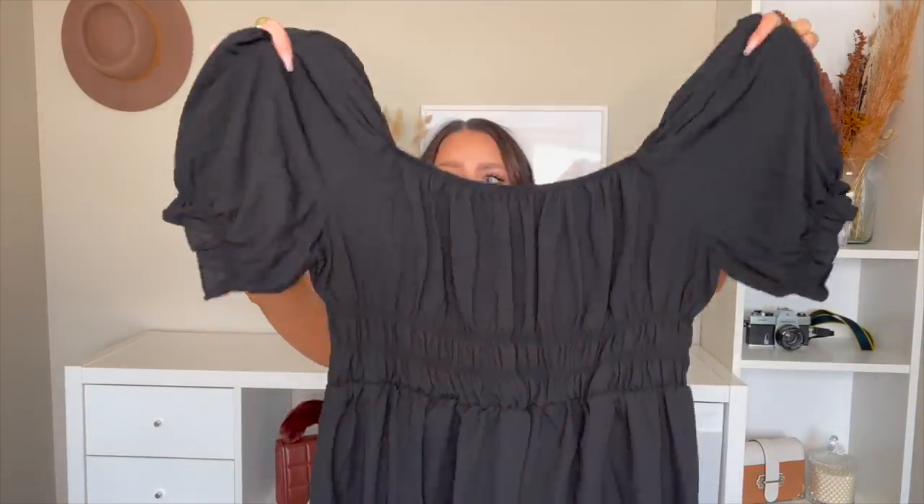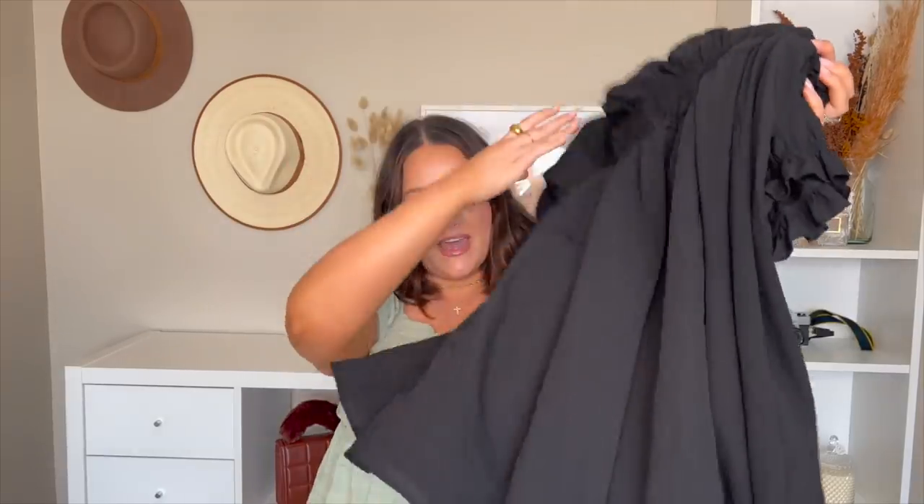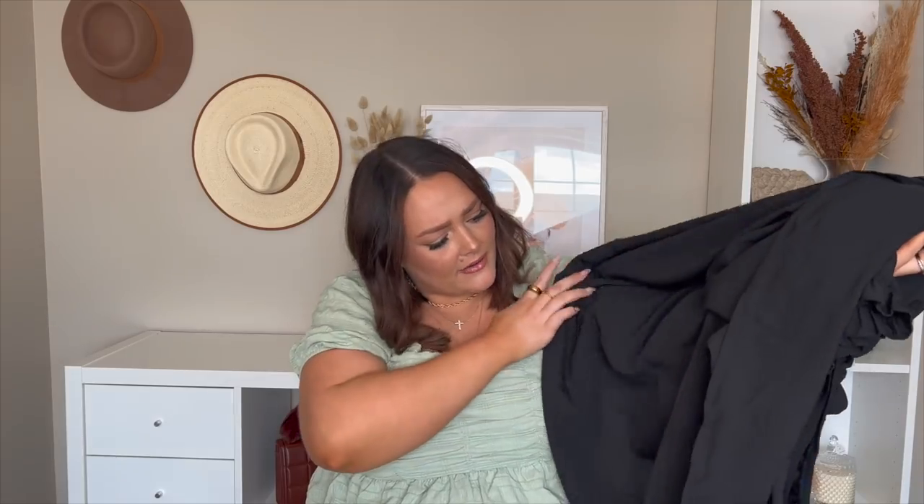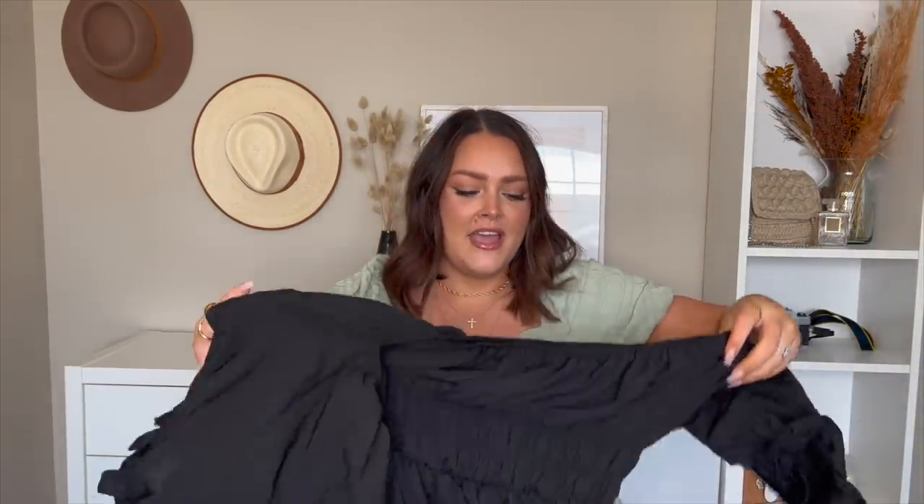Next we've got this super cute black summer dress. Last year I actually got this for a haul in pink and you guys loved it — I loved it, I even did a photo shoot in it. I saw they have it in black and I was like, gotta get that. It's got these poof sleeve moment and then lots of stretch, and then just a double-lined skirt — actually I'm not sure if it's double-lined, but it looks like it's nice and thick that it won't be too see-through. I'm very excited even though I'm wondering: do you wear black in the summer?